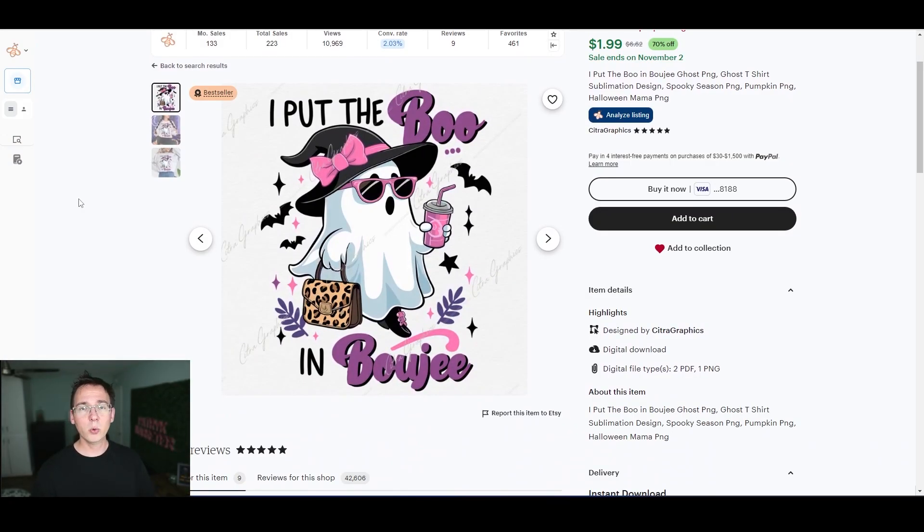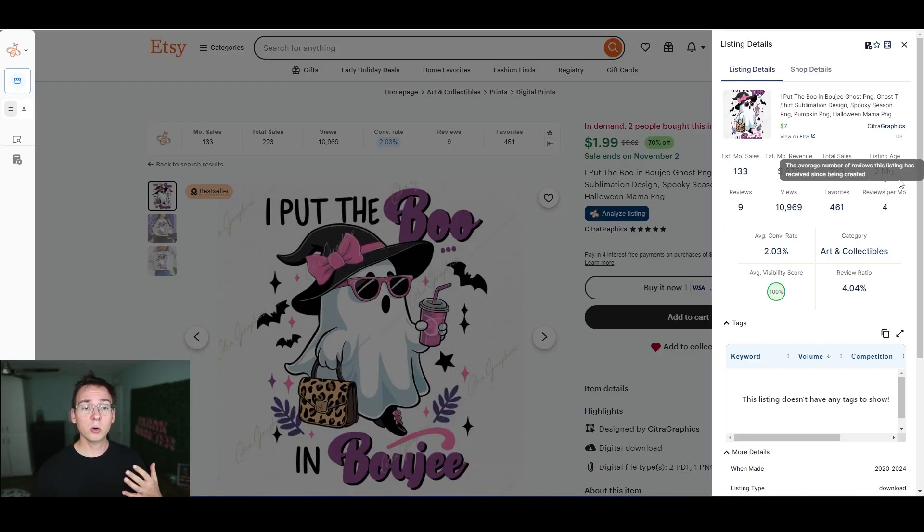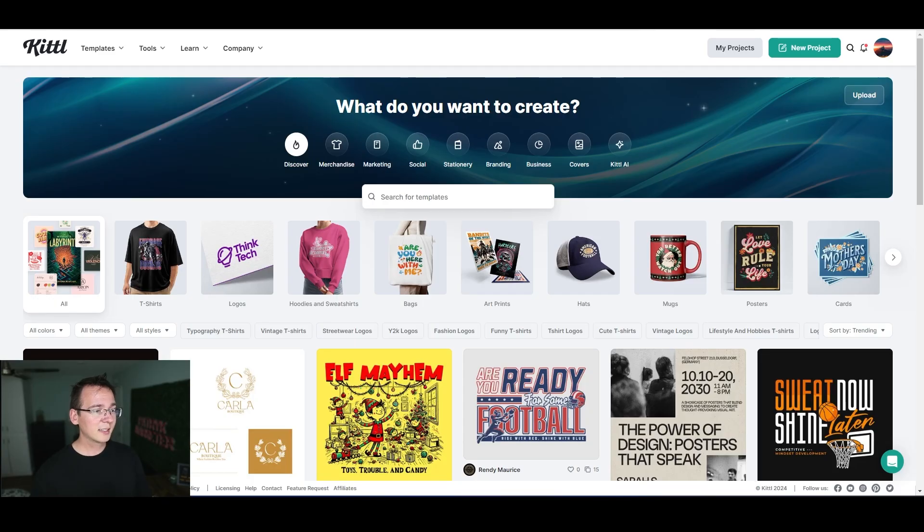Let's say I want to create something Halloween-themed like this — it's sold 133 times this month, it's a brand new listing only two months old, and it's generated $800 in revenue. I want to create a cute ghost design, which Kittle will allow me to do. Kittle is free to use but there are premium features that require a subscription.